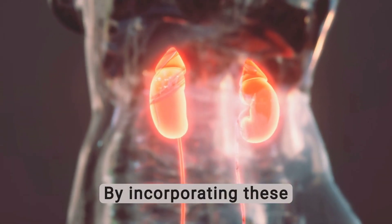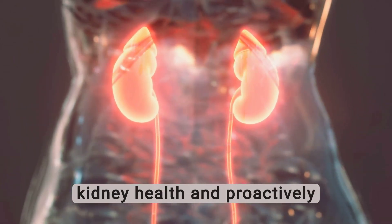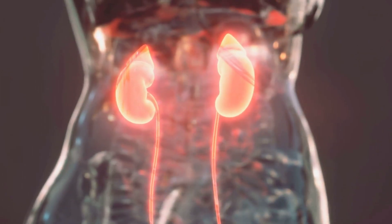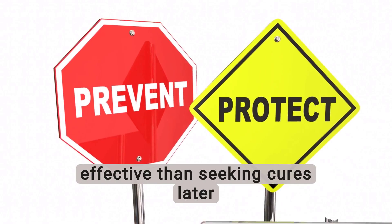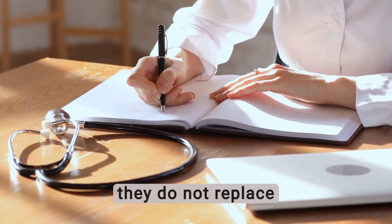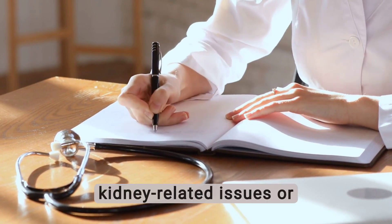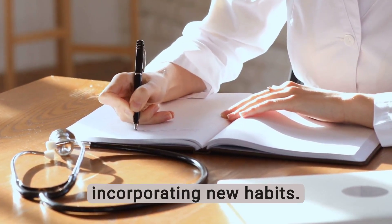By incorporating these five habits into your daily life, you can enhance your kidney health and proactively ward off or slow down the progression of kidney disease. Always remember that preventing issues is more effective than seeking cures later on. While these habits can support kidney health, they do not replace medical intervention. If you have any kidney-related issues or concerns, it's essential to consult your doctor before incorporating new habits.